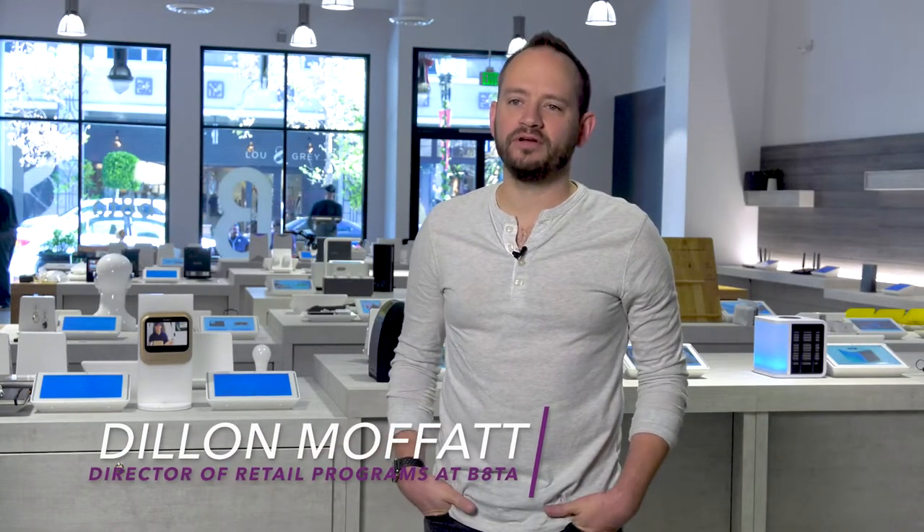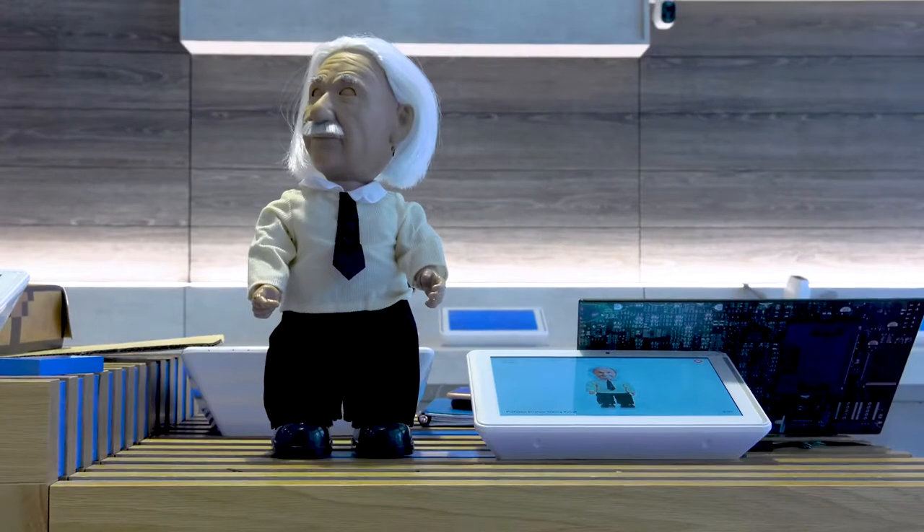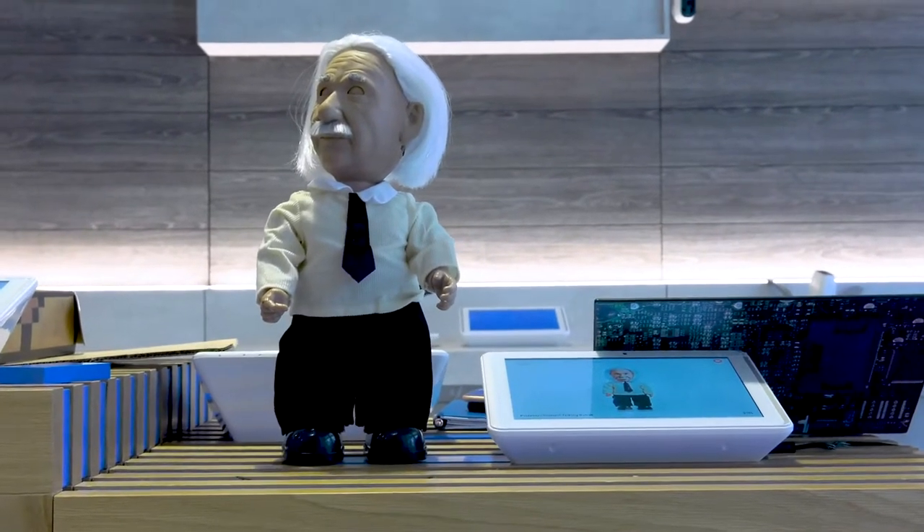Beta is a retail company designed from the ground up to offer amazing customer interactions with new and exciting products, a lot of which you can't find anywhere else than our stores. Beta is a newer company that's really taking unique key products that typically you would only see online, like on Instagram or social media, and really helping the customer be able to come in and touch and feel and play with it.